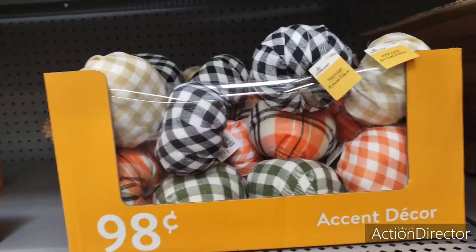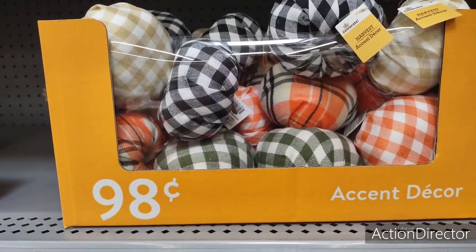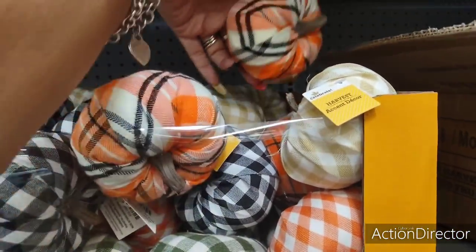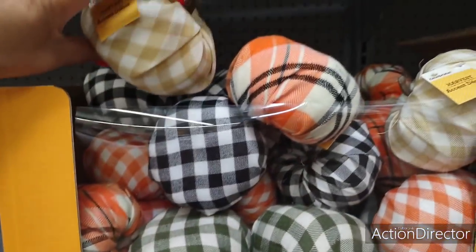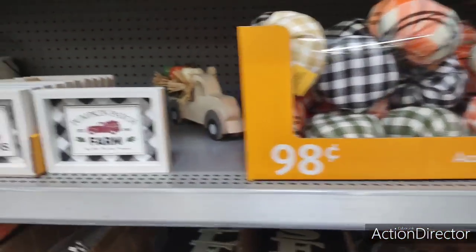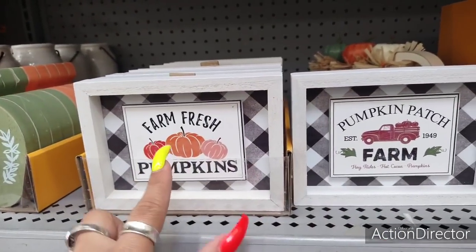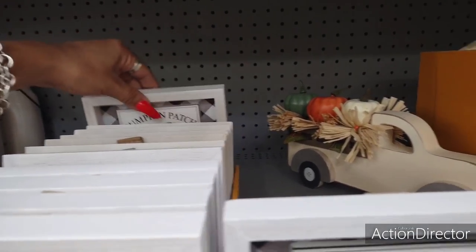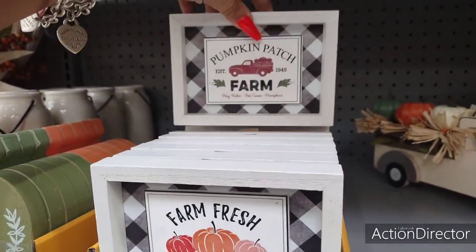They also have out their patterned pumpkins — these are absolutely adorable. Again, very similar to the ones we saw at Dollar Tree. $0.98. Loving this plaid, it's so cute. You can see the green, orange, and tan. Very farmhouse, very cute. These are adorable for tiered trays — pumpkin patch, farm with the red truck, and farm fresh pumpkins. Those are the two styles, and the price is only $1.97.